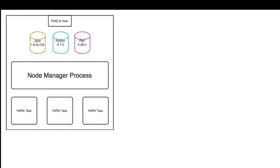Let's talk about the architecture — what we had and what we're going for. Initially, this is what it looks like to run processes on Hadoop. You have a single node manager process running on the node on a RHEL 6 host. You've got some different packages, libraries, Java, Python, Perl, whatever. All the Yarn tasks are going to be running in several processes on the same node alongside the node manager process. That's what we have right now in RHEL 6.